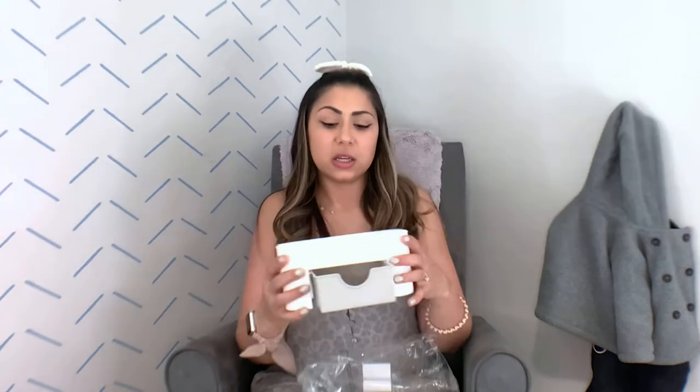Also in the dollar section at Target I found this little makeup organizer drawer. I have another bigger one that I put in my makeup case to fill it out and keep everything in place. This one was only three dollars and I know I'll use it somewhere — it has the top with little slots for different things and a little drawer to throw stuff underneath.